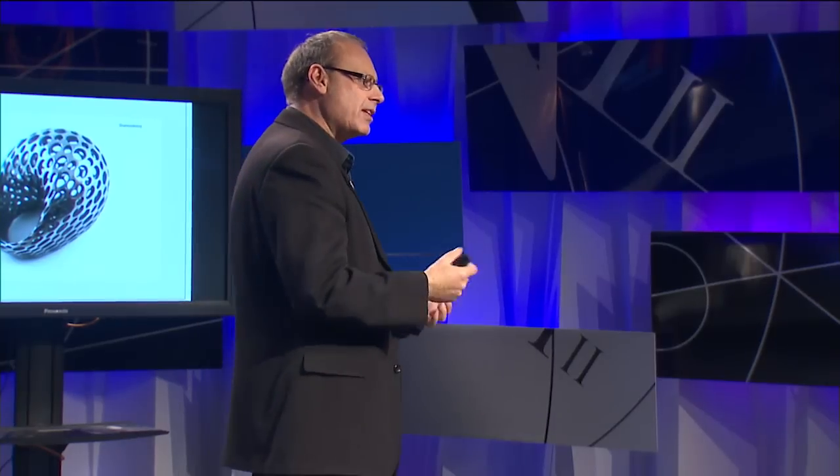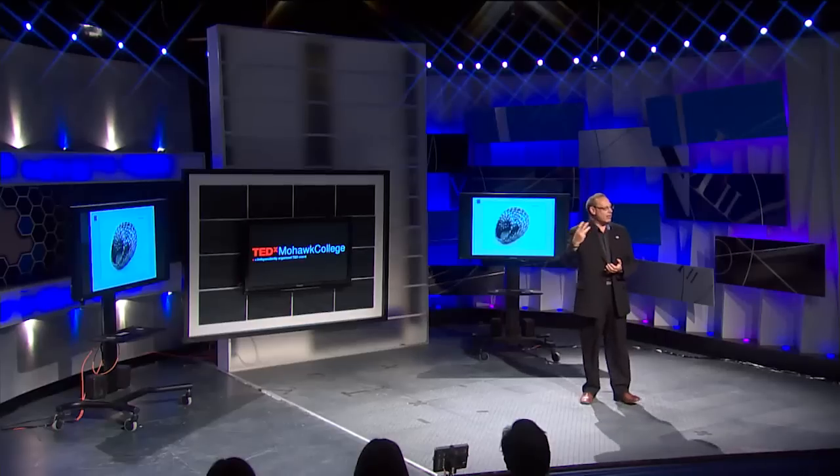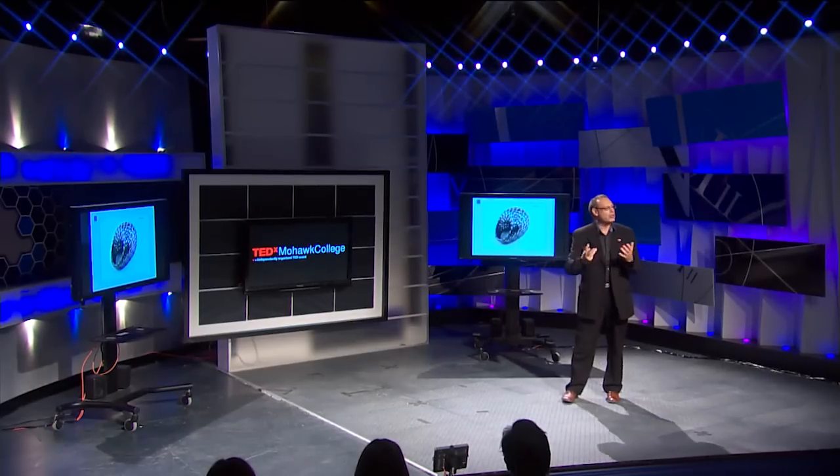That combination of unique form and function and sustainability is essentially giving us a new design aesthetic. The design aesthetic we saw with plastics is still around — we still see it today. The future of 3D printing will be a new aesthetic that we will see going forward. It will be around for the next hundred years or so, just as we continue to see that plastics aesthetic fostering future development for us.